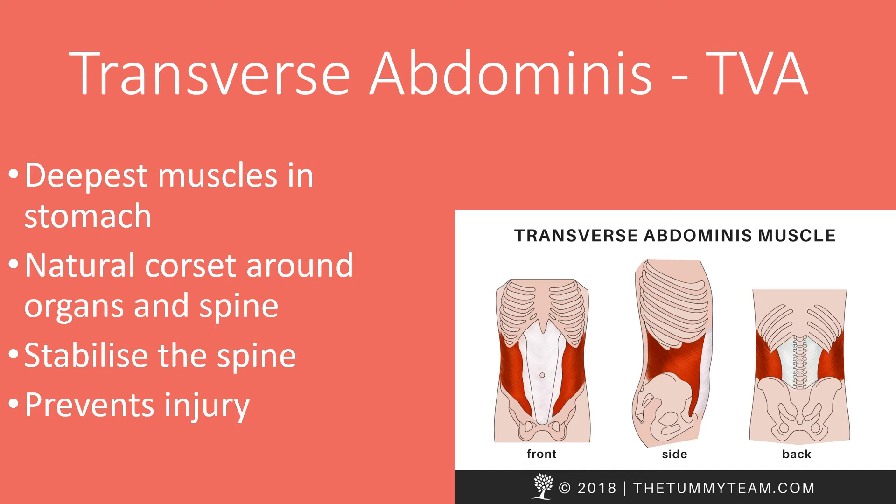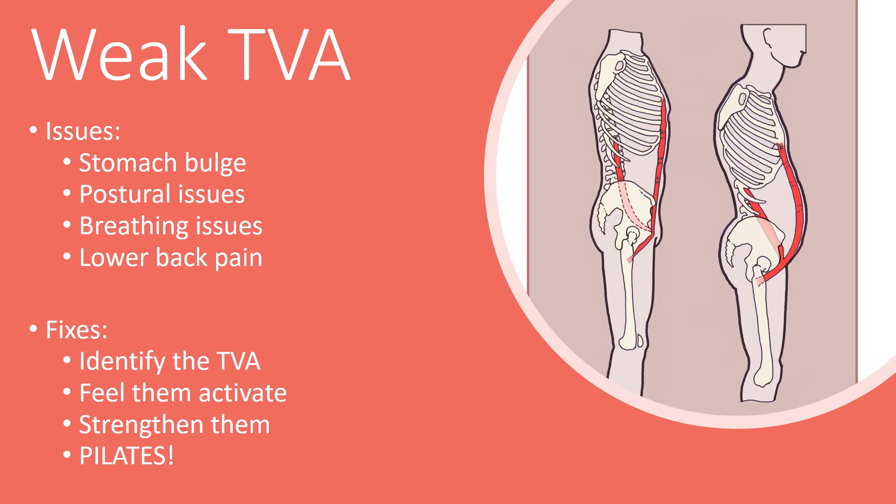The transverse abdominus, or TVA, forms the deepest layer of muscles in your stomach, running between your hips and your pelvis. When you activate them they create a deep natural corset around your organs and your spine, and in particular they help to stabilise the spine during movements that involve your arms and your legs. The TVA help your neck stay in neutral and prevent the lower half of your back from bending too excessively and causing any injuries. If your TVA is not very strong you may find that your stomach could bulge forward, tilting your pelvis forward, resulting in your spine curving inwards. This is one of the main causes of lower back pain and we do a lot of movement designed to help you identify where your TVA are and what it feels like to activate them.